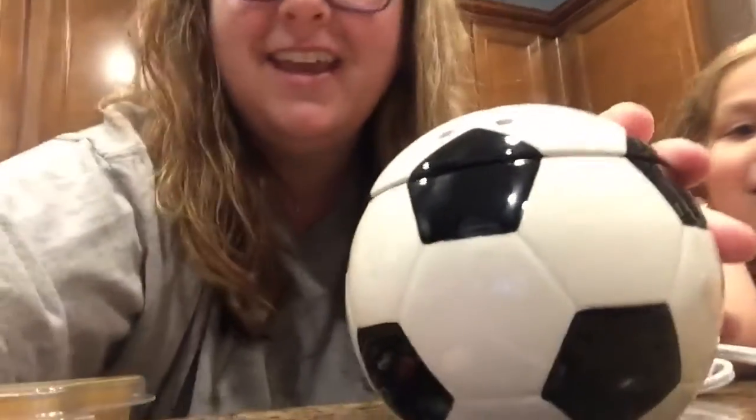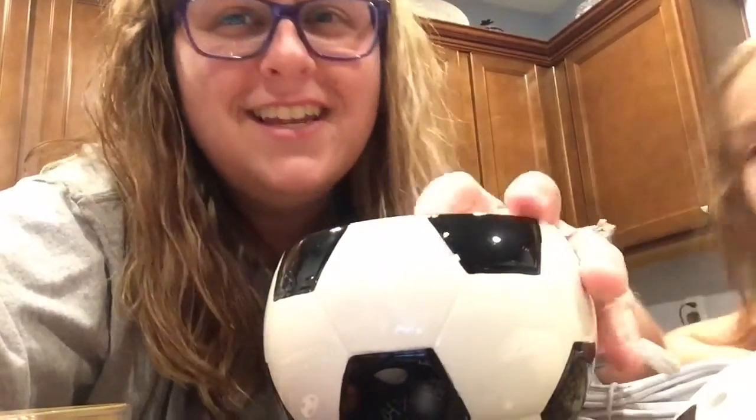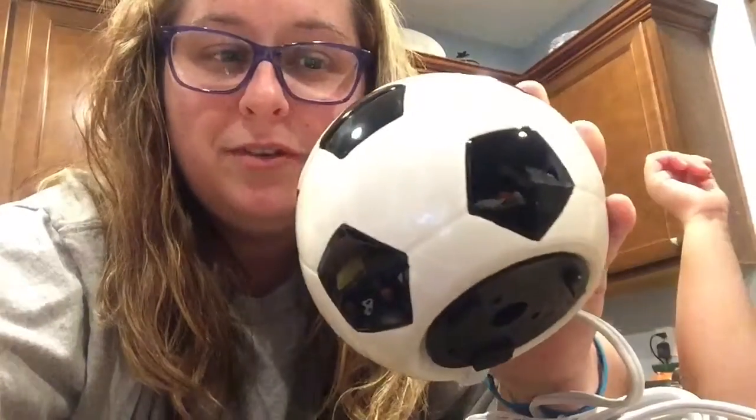Hey guys, real quick I just wanted to give you a look at one of the warmers that is a monthly special this month. The one that I have is called 'Goal' and it's a soccer ball. The soccer ball is an element warmer — it doesn't have a dish. You just put your wax right in here and then wipe it out when you're done. It's a little element warmer with a lid, really small and cute — it'll fit great in a kid's room or a sports room.